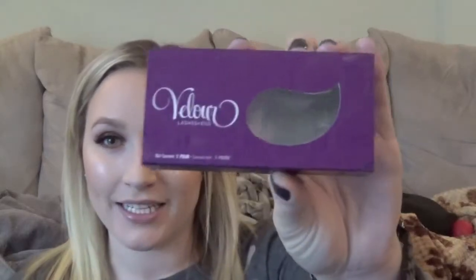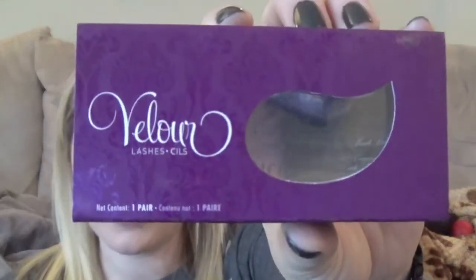My favorite more dramatic lashes are the Velour lashes in Wispies Sweet Nothings — they're actually the lashes I'm wearing today. They're really wispy and fluffy, and even though they're much more dramatic, I still find they look natural and don't look like you just stuck lashes on your face. Those are my favorite more dramatic lashes.